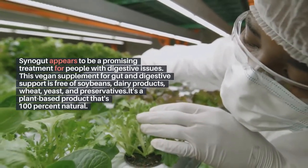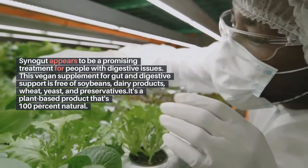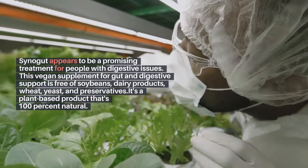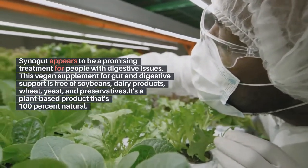This vegan supplement for gut and digestive support is free of soybeans, dairy products, wheat, yeast, and preservatives. It's a plant-based product that's 100% natural.